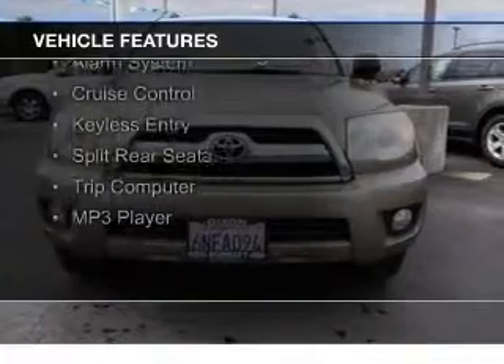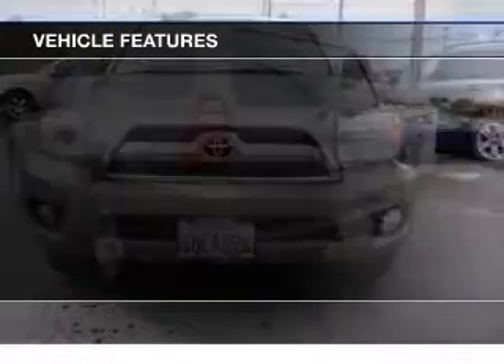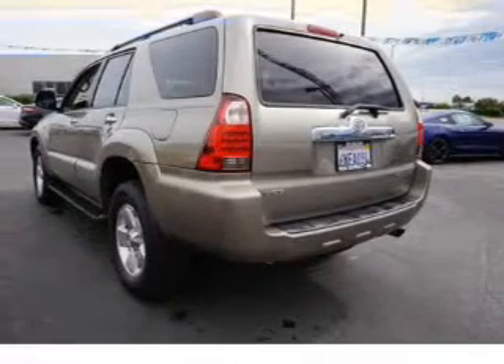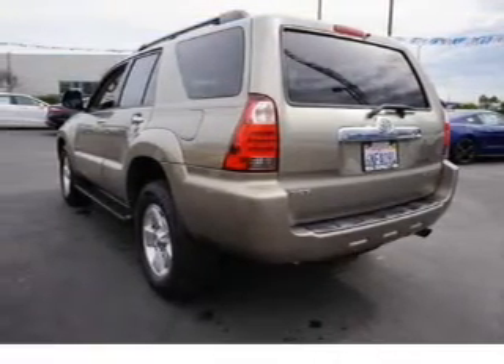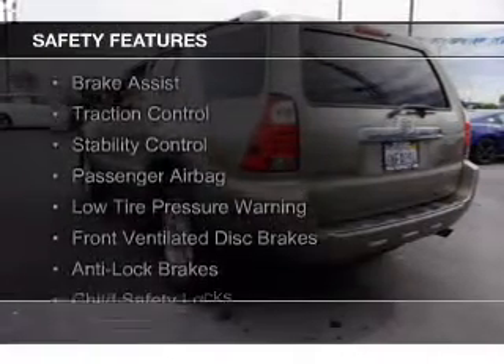The features include digital audio input, steering wheel controls, automatic climate control, an adjustable tilt steering wheel, an alarm system, cruise control, keyless entry, split rear seats, a trip computer, and an MP3 player.